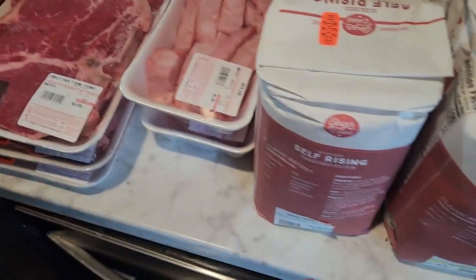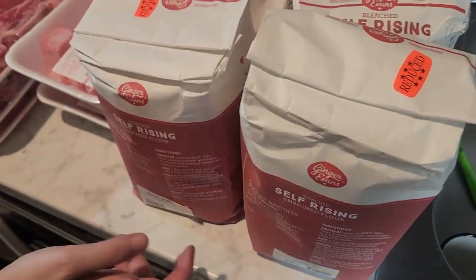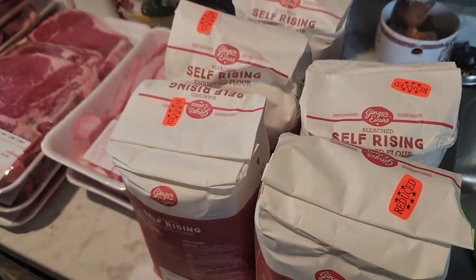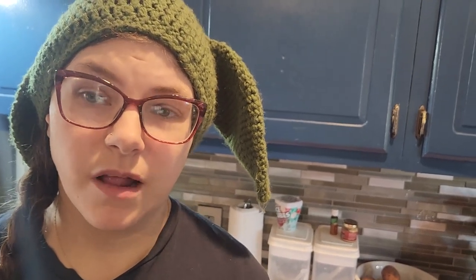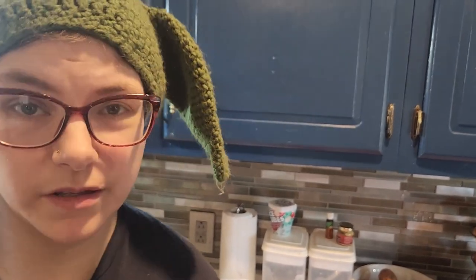We got self-rising flour, reduced to $1.35 each, so we grabbed five. That's our full haul! There's a little bit left in the budget for milk, bananas, and perishables towards the end of the month, but otherwise we're not buying anything else — we're well stocked. I hope you enjoyed this video! Let me know what you think the best deal was. For me it's the steaks and the orange juice. See you next time, bye!